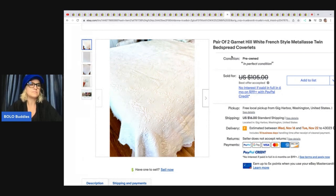A pair of two Garnet Hill white French style bedspreads or coverlets. She said these were part of an estate pickup — took them off the bed since they were going to be donated, listed them at $105 and took a best offer of $80.